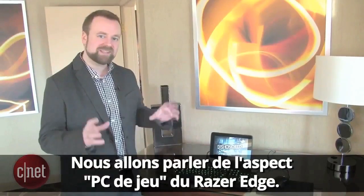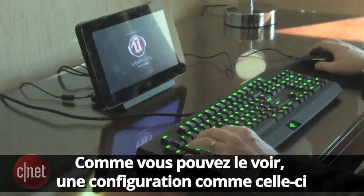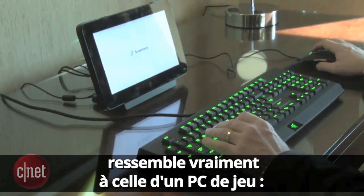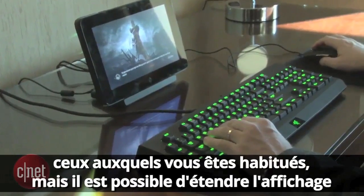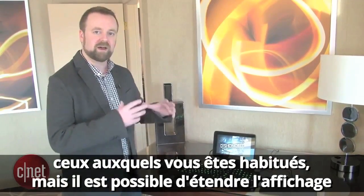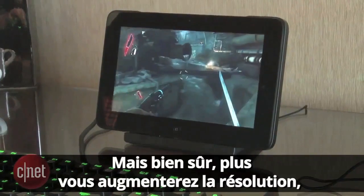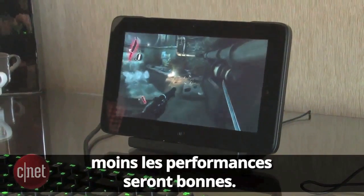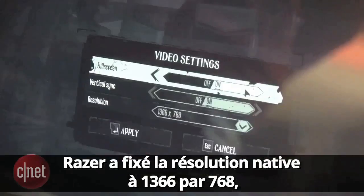I'm Richard Brown, here to talk about the PC gaming aspects of the Razer Edge. As you can see from the setup, it looks a lot like a desktop — there's a keyboard and mouse. The screen is maybe a little smaller than you might be used to in a traditional desktop arrangement, but you can always output this system to a higher resolution, all the way up to 1920 by 1080. Razer did let us look at the options for Dishonored, set up at 1366 by 768 on the screen — its native resolution.